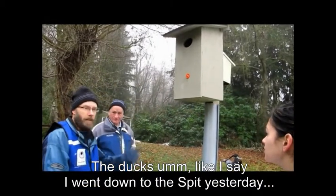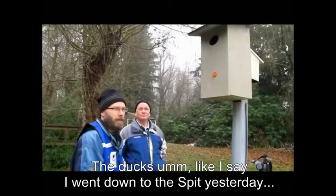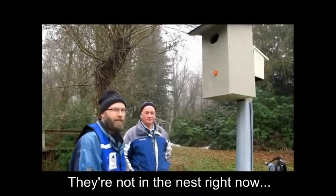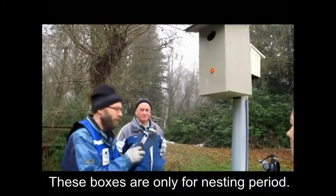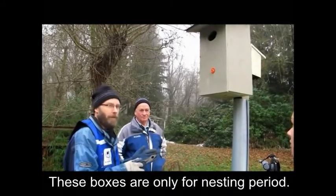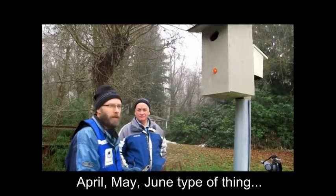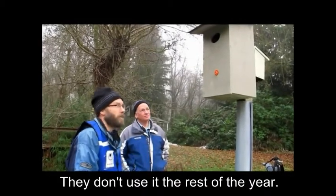The ducks — I went down to the spit yesterday and I saw twelve males and six females. They're not in the nest right now. These boxes are only for nesting care; it's just sort of an April, May, June type of thing, and that's it. They're using the rest of the year.